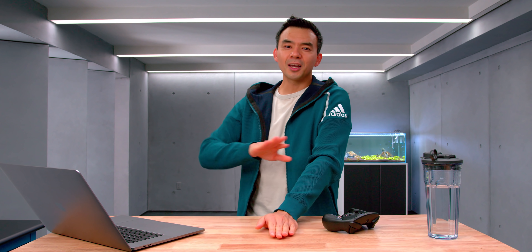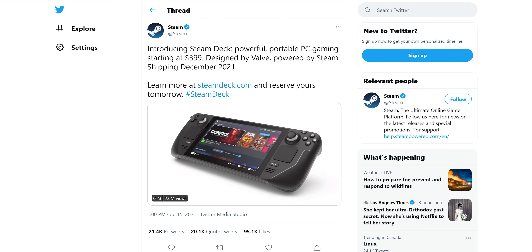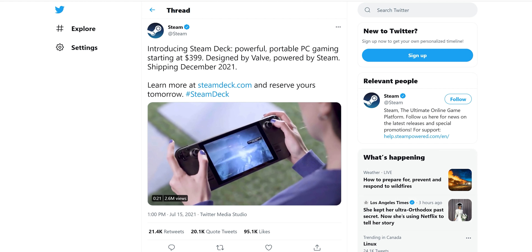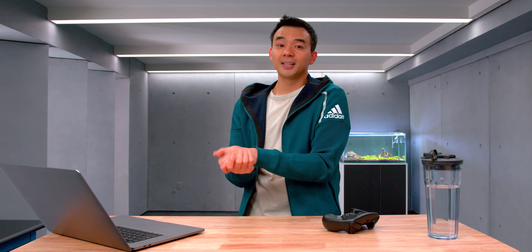Okay, so it's Thursday, July 15th. I'm in the studio having a very chill day and all of a sudden I see this thing from Valve — they announce the Steam Deck. There's just so much stuff to talk about. This is probably one of the coolest devices I've seen this year. It is a portable gaming console thing and it's awesome.